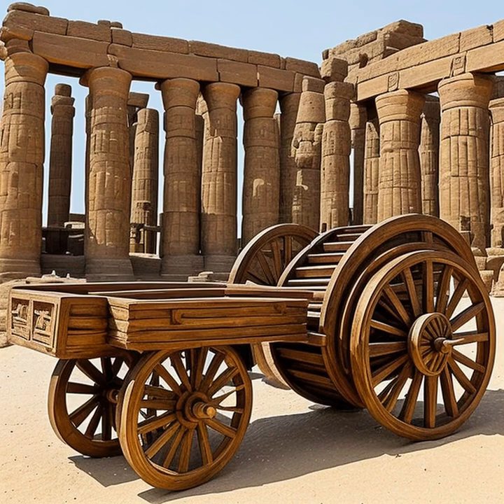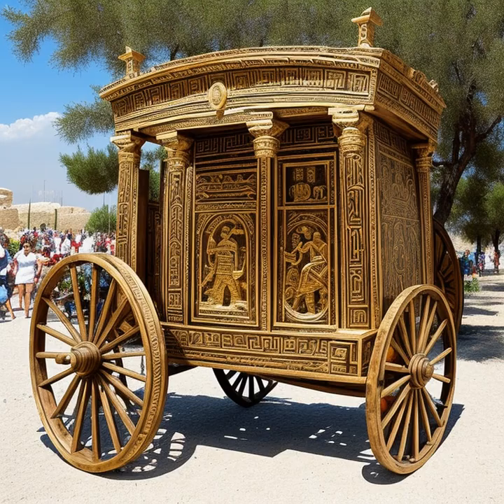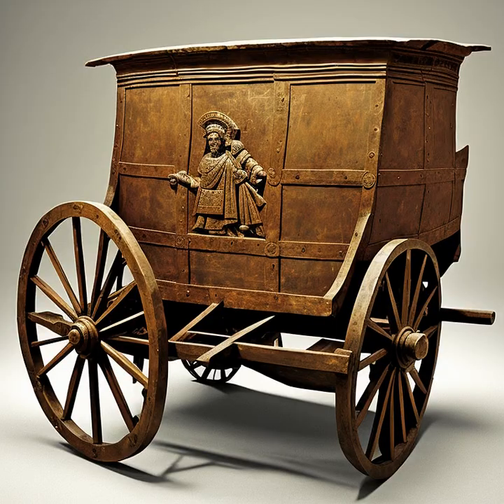Today, we'll be delving into the fascinating origins and evolution of horse-drawn carriages. These elegant modes of transportation have gone through numerous changes in design, materials, and styles throughout history, reflecting the diverse cultures and time periods in which they were used.